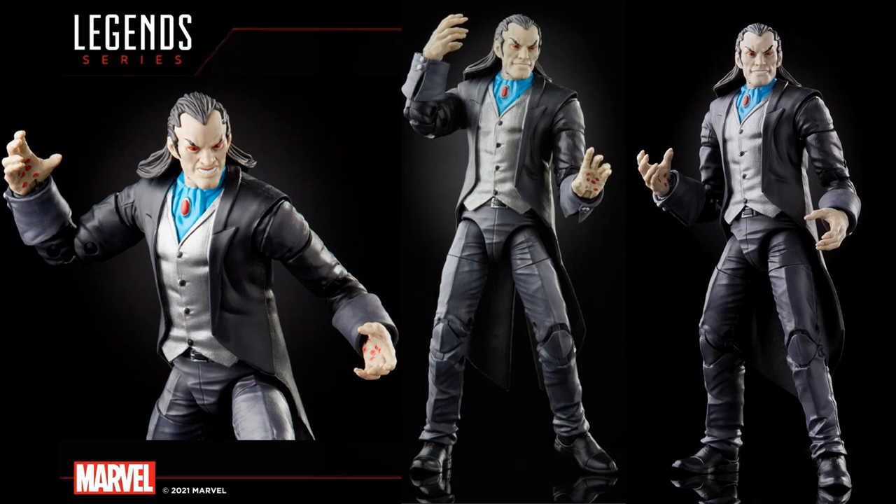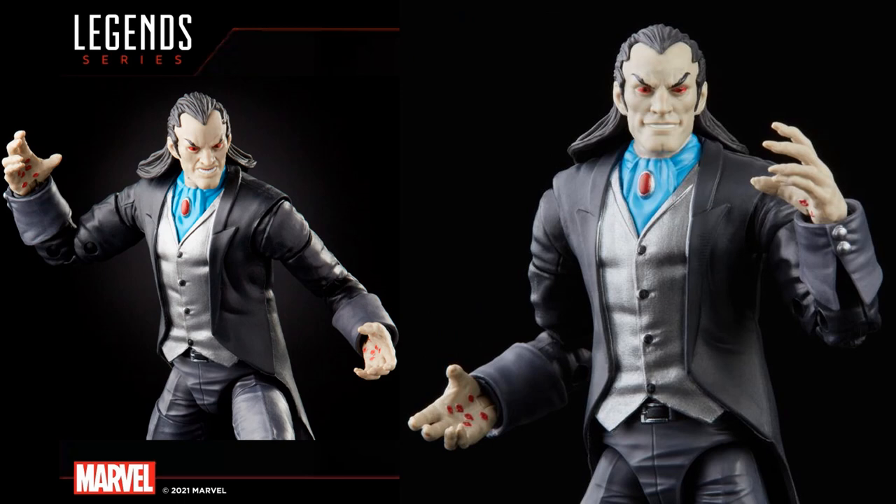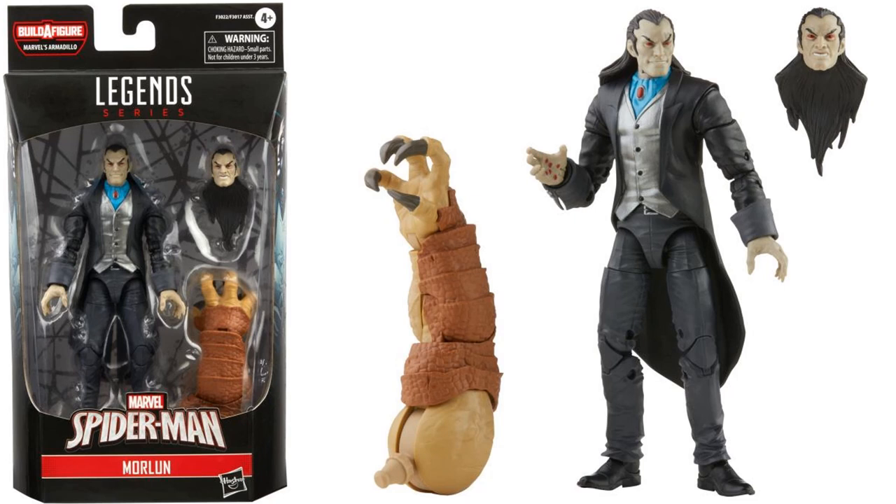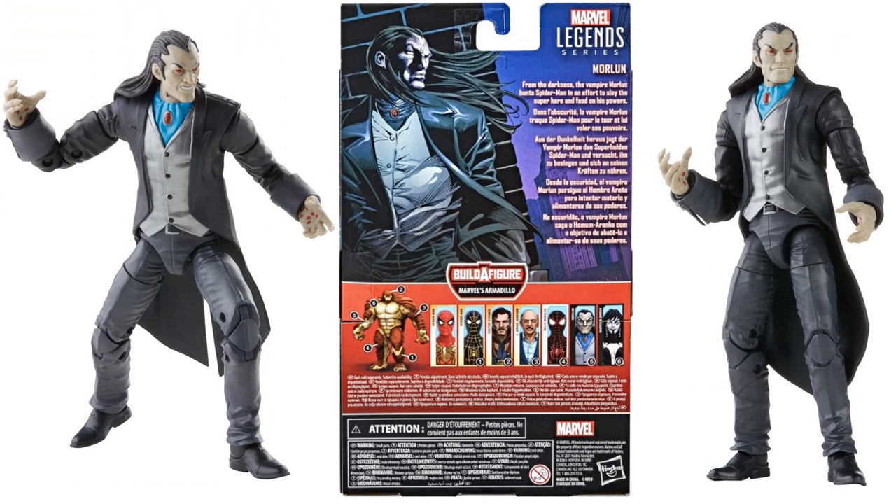Now we jump into the comic-based figures. I do not like when Hasbro mixes a wave like this, because myself and my son Zach Legend on YouTube only collect the comic-based figures — so having to buy this entire wave to get our comic-based Armadillo is kind of annoying for us. But here is Morlun — very excited about him, they teased his hand a while back, so this is exciting that we're finally getting a Morlun figure, part of the Inheritors. Looking really good, using that same Sebastian Shaw body from the Hellfire box set. Comes with the right arm for Armadillo and two different head sculpts.